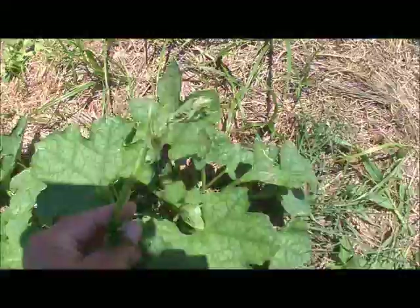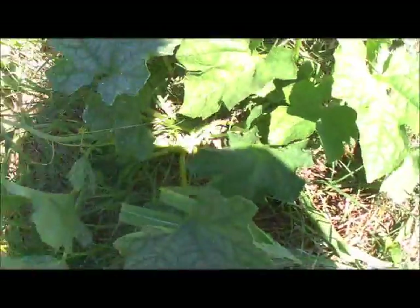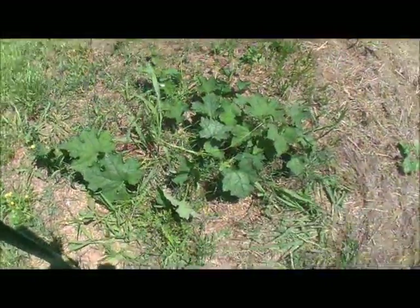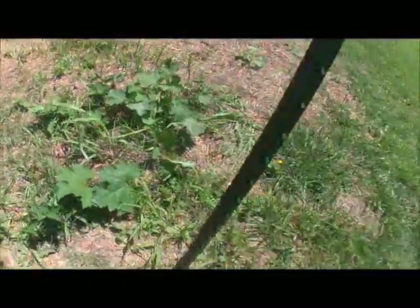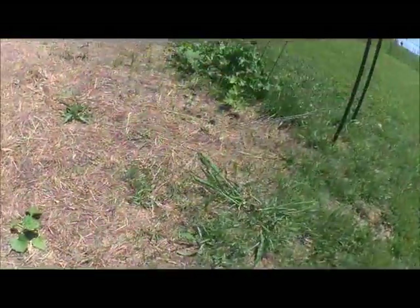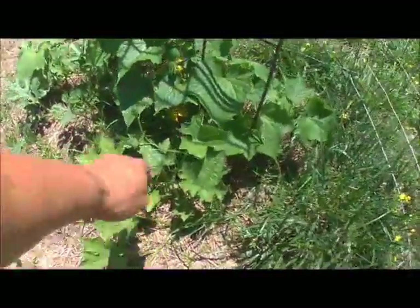I should have some honeydew melon. These right here are looking more and more like the loofah gourds, and there are bugs in it — might have to spray for them. It runs all the way out here. Keep in mind these are a little wilted just because I didn't get to water this morning. I'll water tonight when I get home — I know there's debate on whether to do that, but we're going with it.